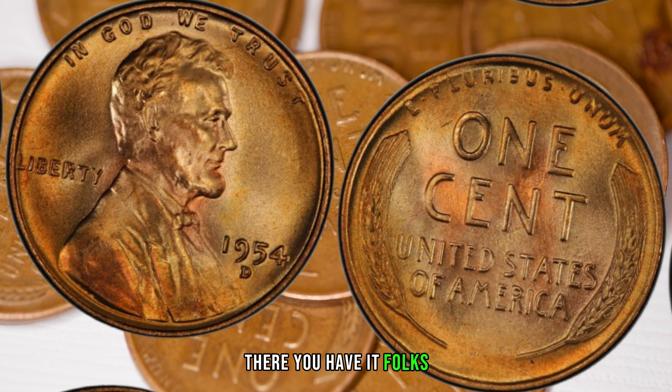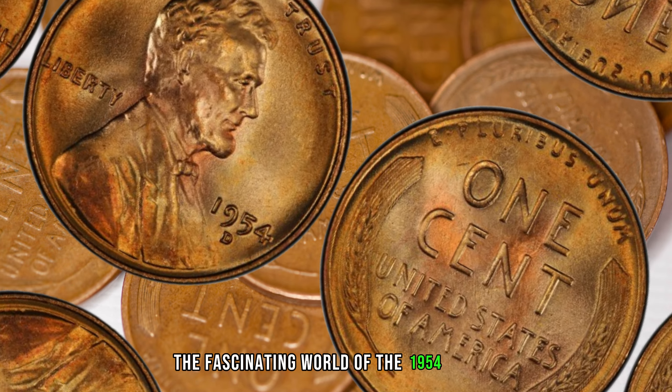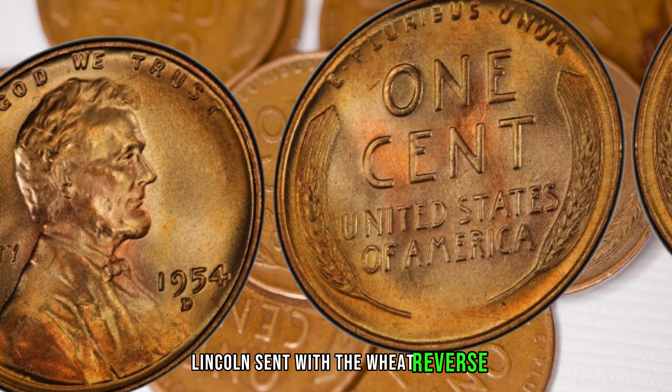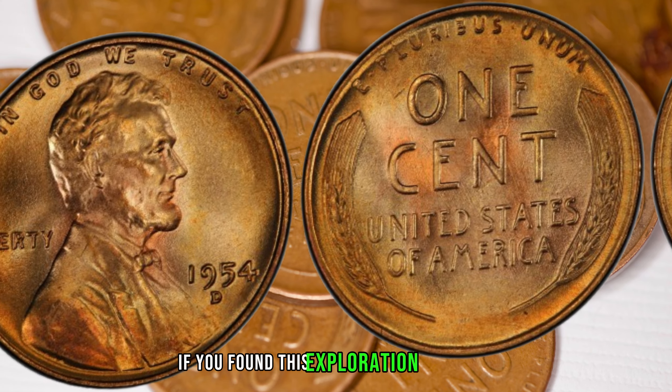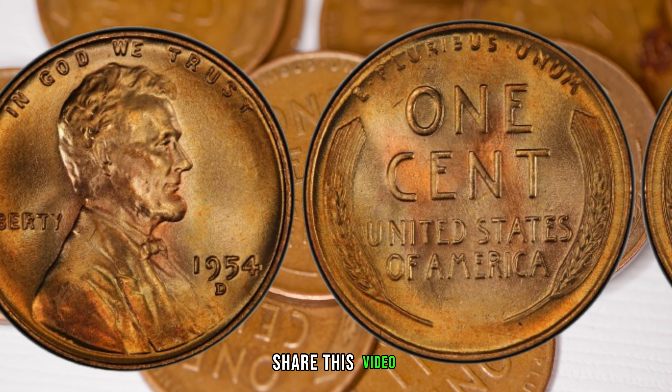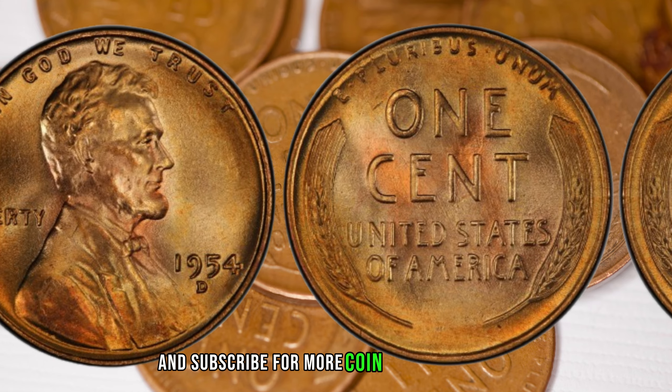There you have it, folks — the fascinating world of the 1954 D-1C RD Lincoln Cent with the Wheat Reverse. If you found this exploration intriguing, don't forget to hit the like button, share this video, and subscribe for more coin-related content.